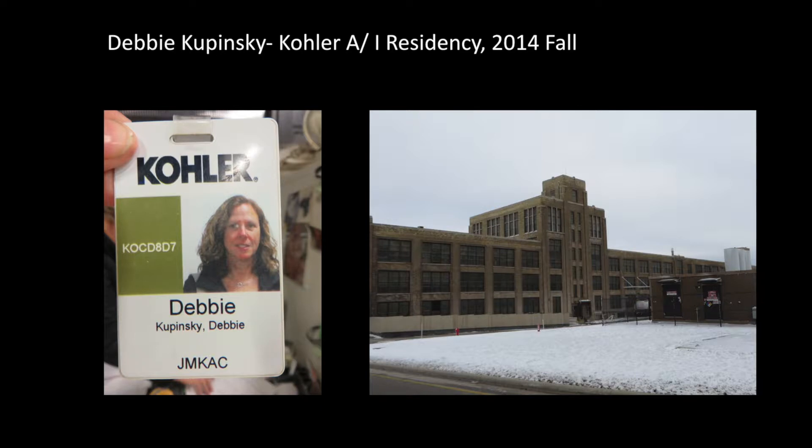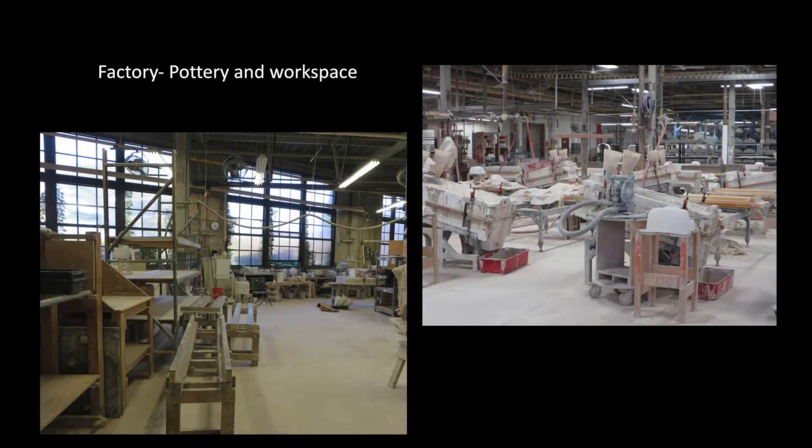I was able to do the Arts and Industry residency at Kohler in the fall of 2014. This is the picture of the outside of the factory — everyone gets a badge. It's a real working factory. I did apply a number of times before I was accepted, and they do vet you to figure out if you'll be able to work in the factory environment, which is pretty loud and chaotic and sort of hot. I was there in the fall, so it wasn't bad.